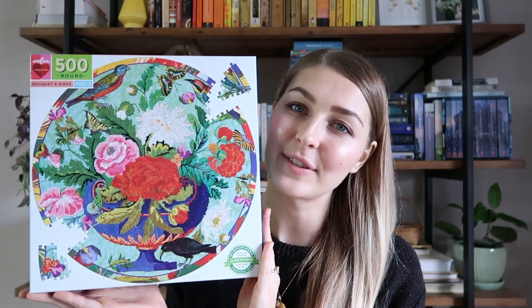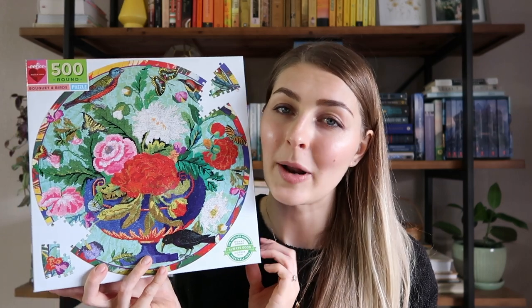The puzzle I just completed yesterday is this really lovely circular puzzle by Eboo — a brand I've wanted to try, and I really enjoyed their pieces and puzzles. This one I'm just borrowing from a friend so I will be returning it. I'm keeping my eye out for this brand if I ever find any of their puzzles on sale.